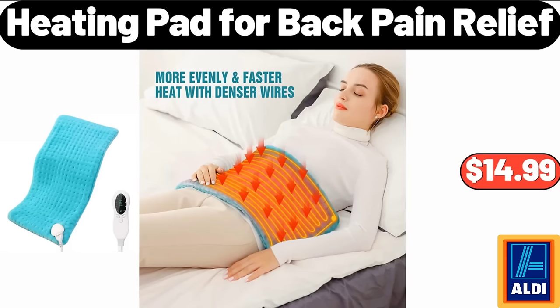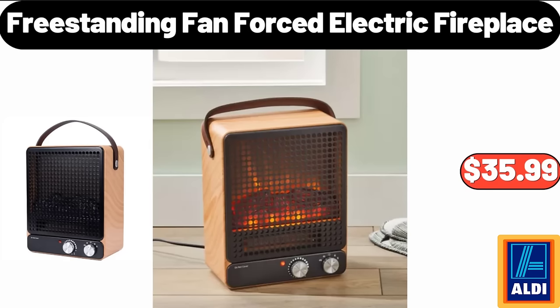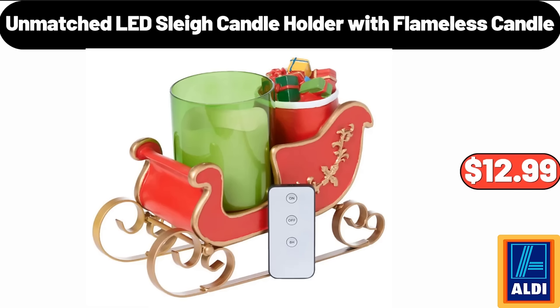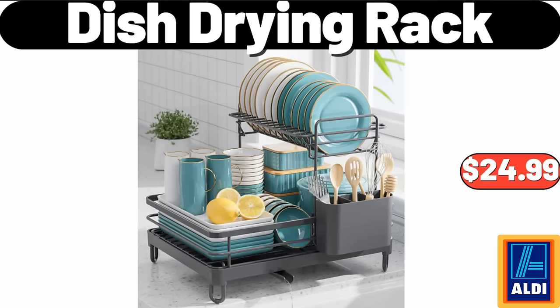Heating pad for back pain relief $14.99. 6-quart deluxe air fryer with temp control and non-stick basket $65.99. Freestanding fan, forced electric fireplace $35.99. Unmatched LED sleigh candle holder with flameless candle $12.99. Coffee table with tempered glass top $34.99. Dish drying rack $24.99.